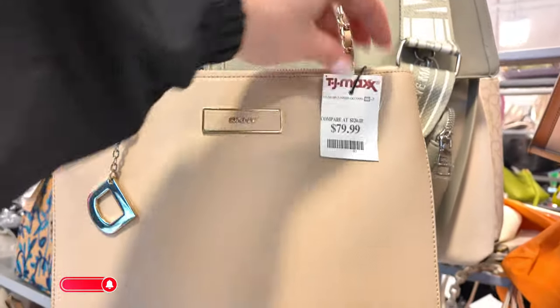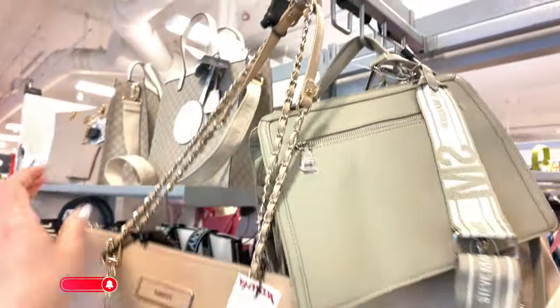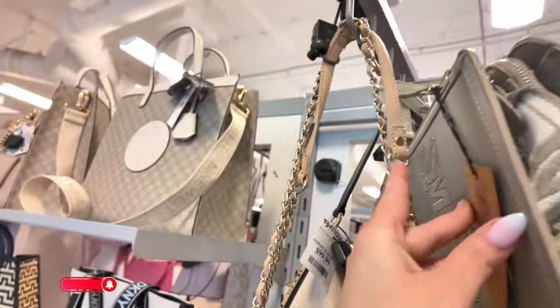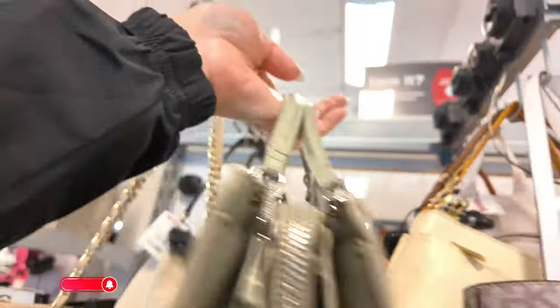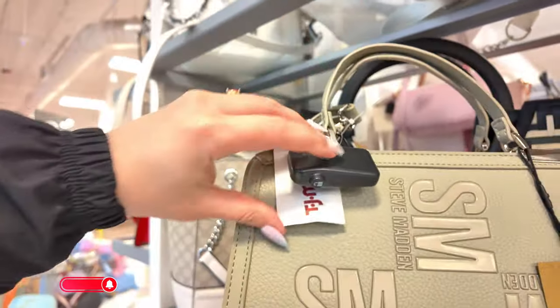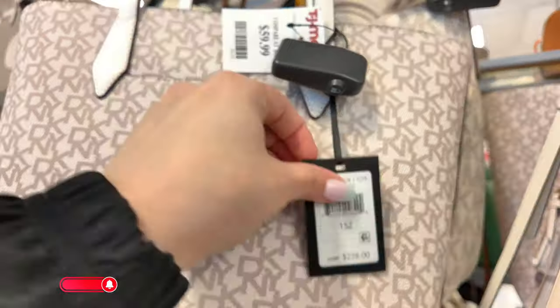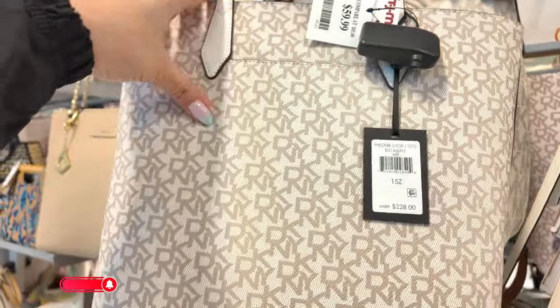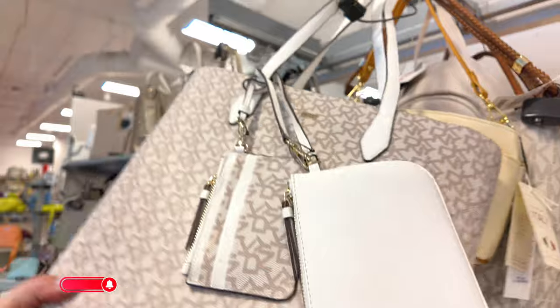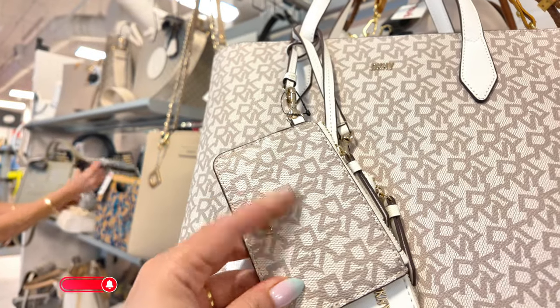Decan Y for $79.99. There's so much to show you today here in this store — I'm overwhelmed! Steve Madden in the green — original $108 in the olive. TJ Maxx price is $39.99 for that Steve Madden. Decan Y for $59.99, original $228, a Phoenix 3-in-1 tote with the Decan Y logos. It brings a little drawstring and a small pouch — I'm loving that!